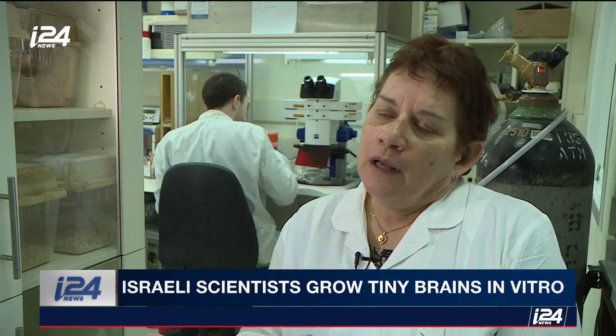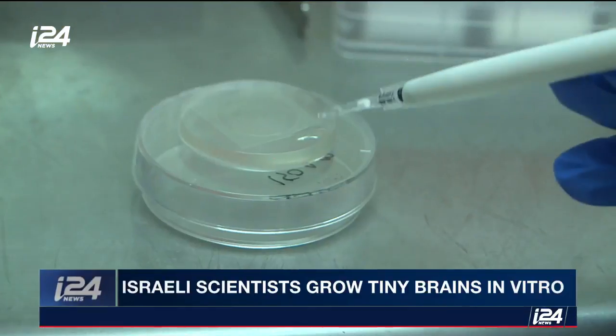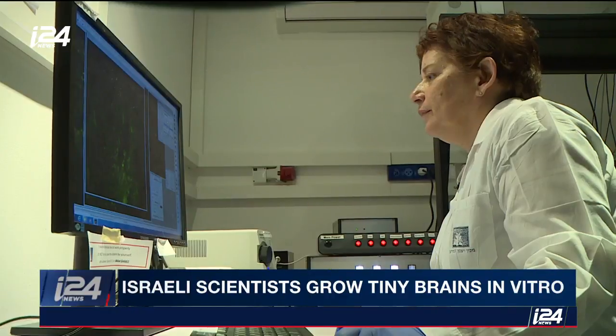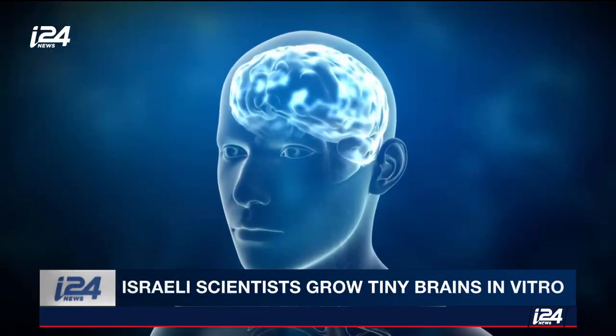We don't really have a brain on the plate, but we have something that does mimic the brain folds at the early stages of development, and can give us both physical, biomechanical, and molecular insights into the mechanisms the brain undertakes in order to fold.